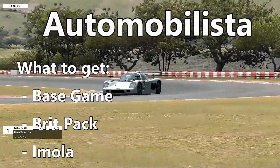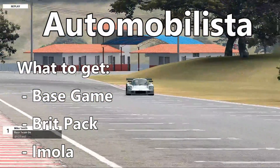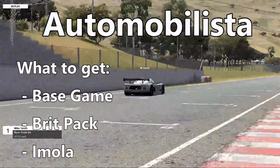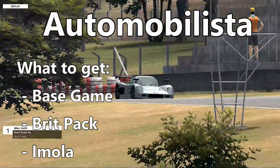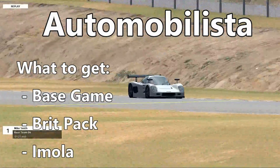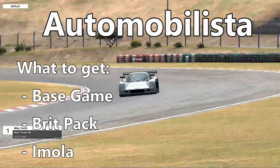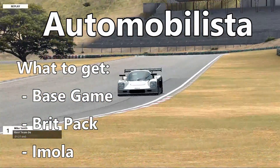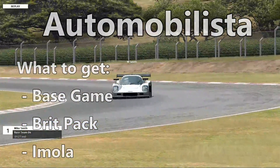Next up is Automobilista, one of my favorite racing sims. I get excited to do videos like this because I get to talk about what a fantastic sim it is — it really has probably the best force feedback and AI in sim racing. Absolutely wonderful; it's a treat to drive. Automobilista right now can be added along with the Brit Pack and the Imola track, and that collection will still get you right around the 20 US / 20 Euro mark.